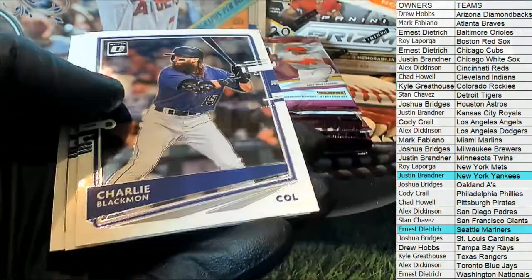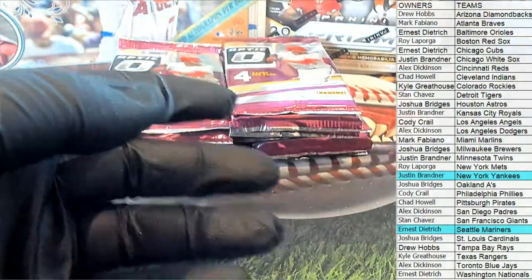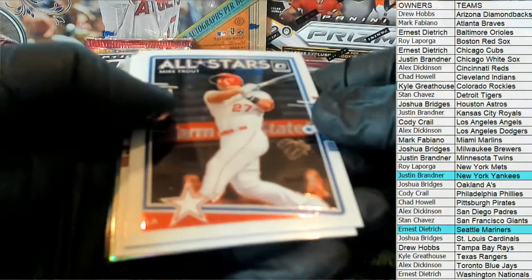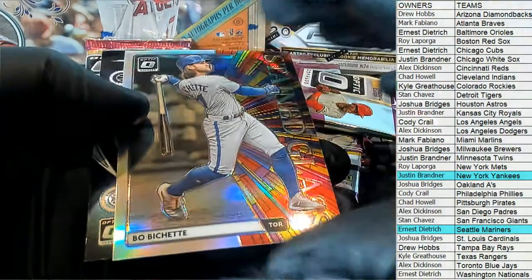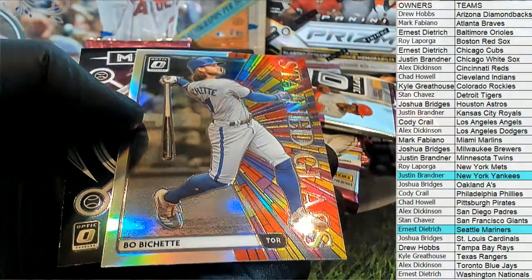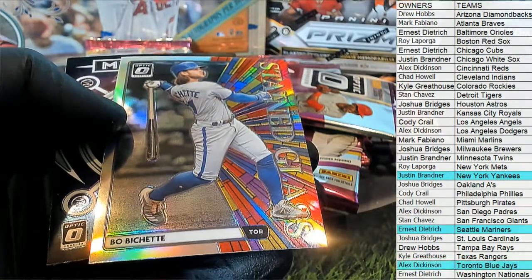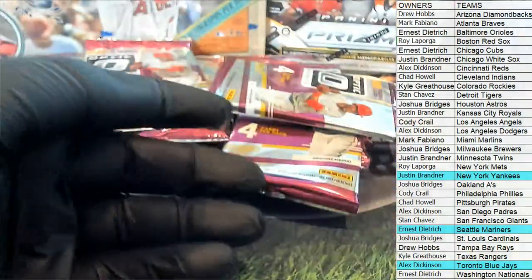Tornado right there, black Verlander. Nice Bichette Stained Glass — all right! Blue Jays is Alex. Ooh, Bichette Silver Stained Glass — there we go, that's what I'm talking about — Alex D doing some work! Love it. And I've got Mythical Guerrero Jr. also for Alex.